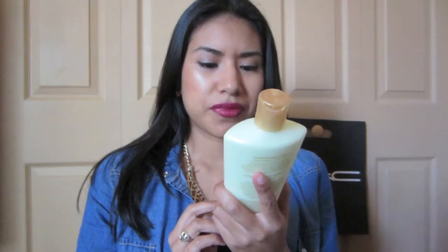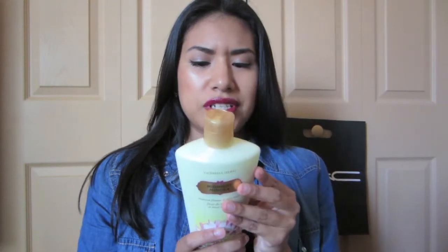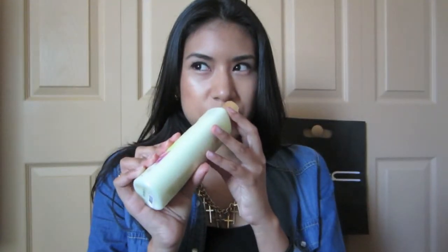It says it's a mimosa flower and airy musk. I suck at explaining scents, but it smells like flowers — so refreshing, like spring in a bottle. I'm just using it in fall because I love the smell, and it is working for me now that it's beginning to get cooler.